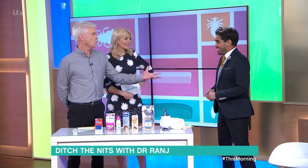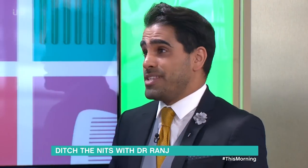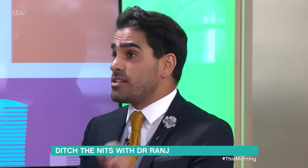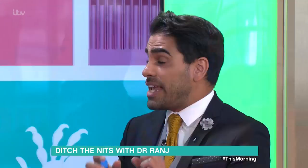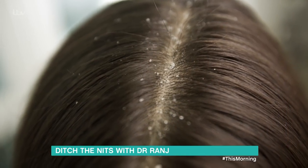So they're really common, they're nothing to be embarrassed about — they affect kids between 4 to 11 years and their families. Head lice are tiny little insects that live on the scalp and they feed on your blood. It sounds horrible but they're not harmful. They lay those yellowy-whitish little eggs — that's nits — and they attach them to your hair.